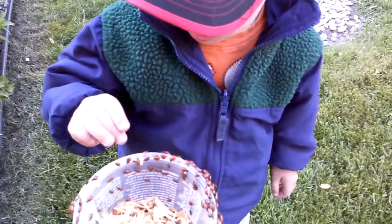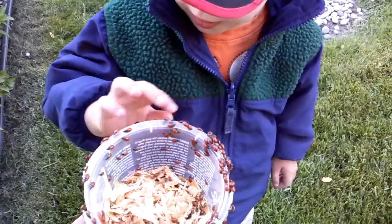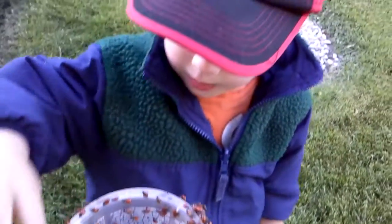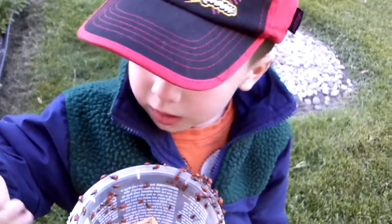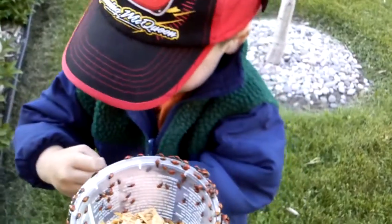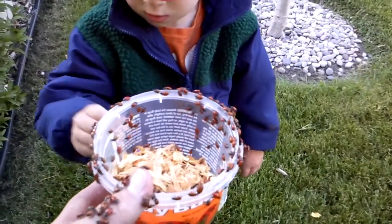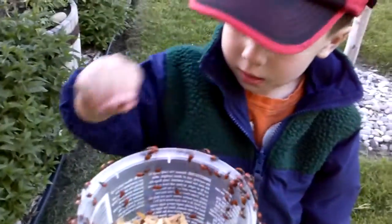Here you go, buddy — you hold it. What do you think? Not good? Not good? Why not? Yes, dad — they're awesome. You seem not good. They're funny, buddy. You're funny, buddy.